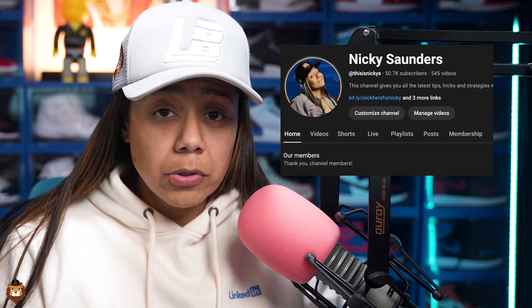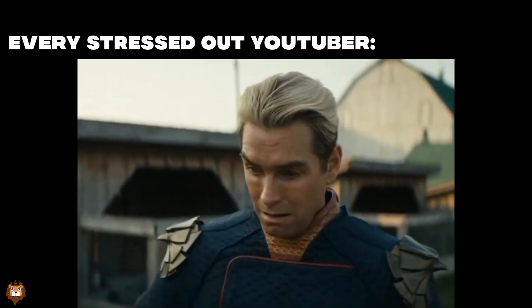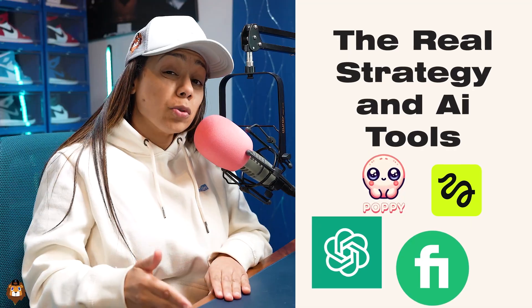What if growing to 50,000 subscribers on YouTube is simpler than you think? Today I'm breaking down the real strategy — the exact AI tools that took me from zero to 50,000 subscribers in two years.